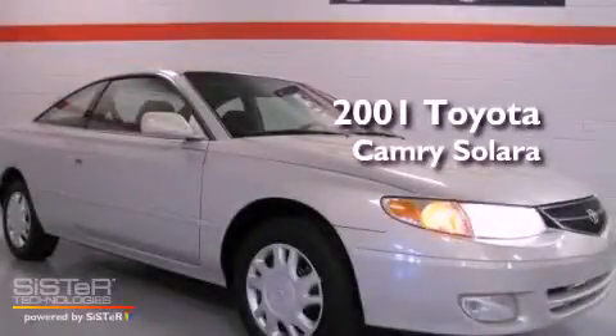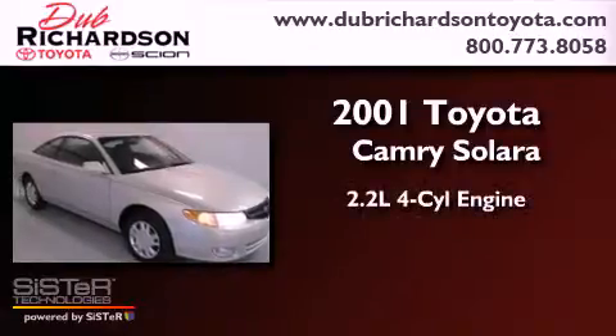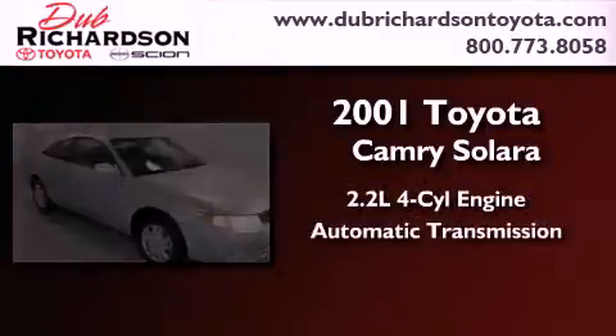This is a 2001 Toyota Camry Solara. It has a 2.2-liter four-cylinder engine and an automatic transmission.